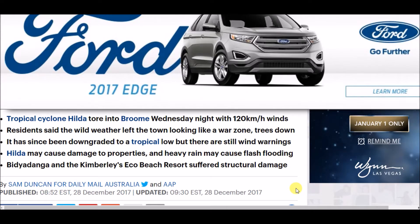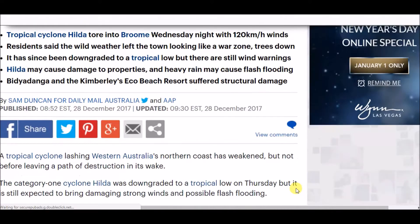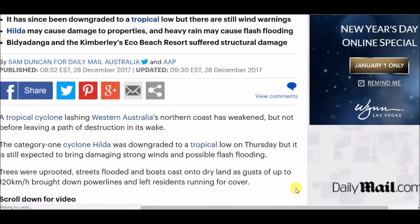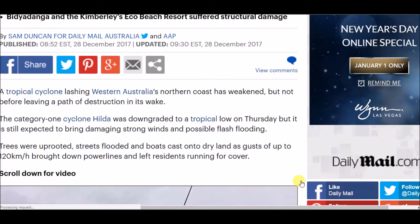Hilda has since been downgraded into a tropical low, but there are still wind warnings. Hilda may cause damage to properties, and heavy rain may cause more flash flooding. The Kimberley's Eco Beach Resort suffered structural damage.